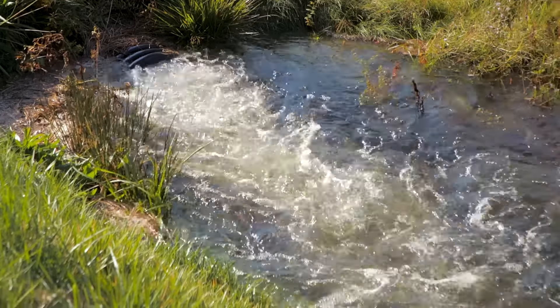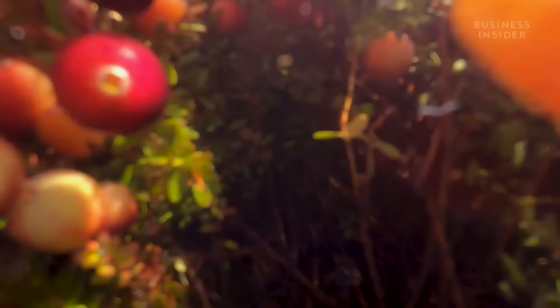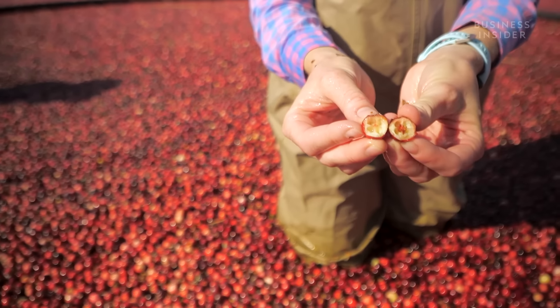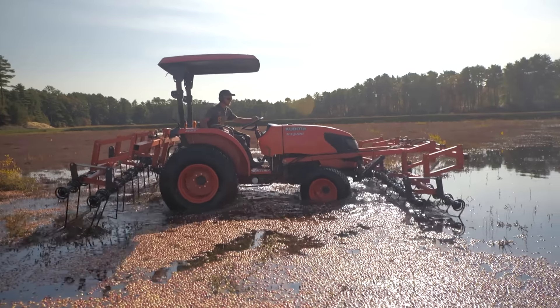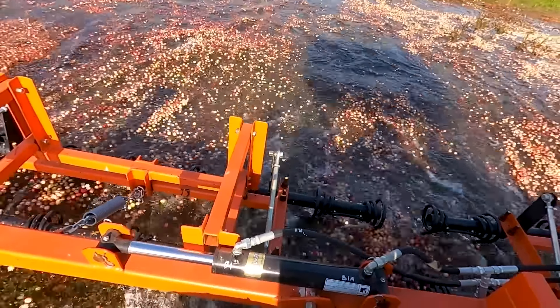When it's time to harvest, Allison will flood the bog with about a foot of water. Once we add the water, the cranberries start to float on the vine. Cranberries have four pockets of air inside. To knock the berries off those vines, farmers use a cranberry harvesting machine. You can fairly easily take them right off. The harrow that Ben is using, he actually built that. The berries pop off and float to the top.